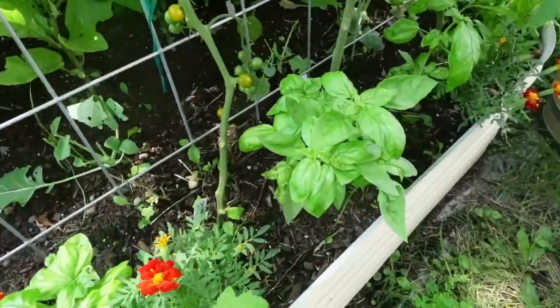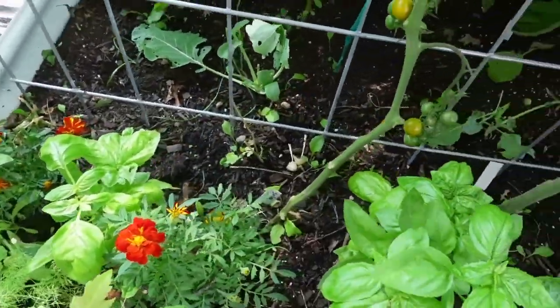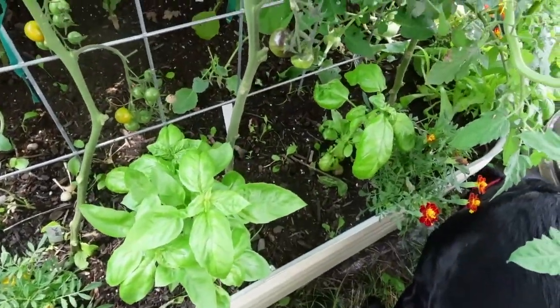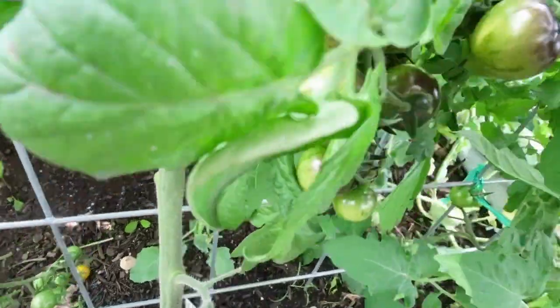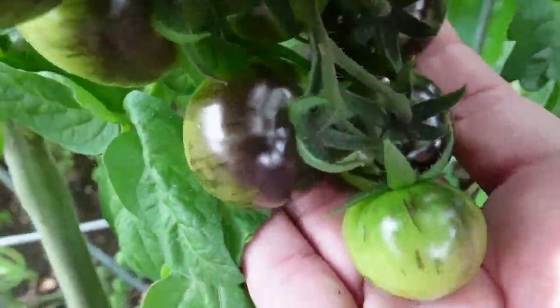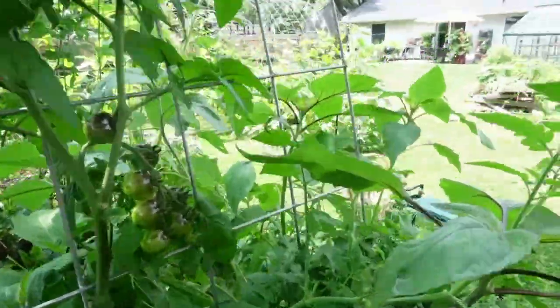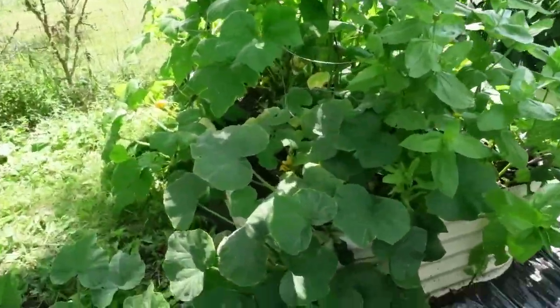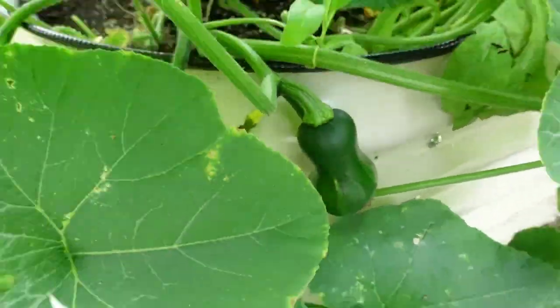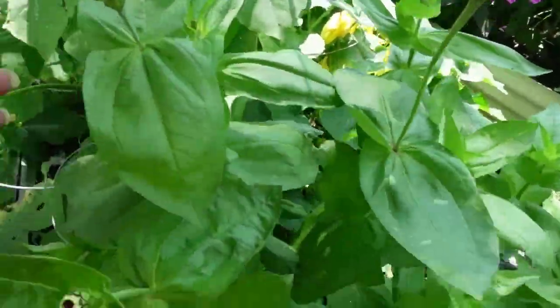Over here I have some of the basil - you just keep pruning off the top, pinching to keep promoting more growth because I want to make a pesto out of that. And then this is Queen of the Night - look at those, absolutely gorgeous. I mixed in different sunflowers too. Oh there's a butternut - I've got several on this one plant. And some of the zinnias are opening up.